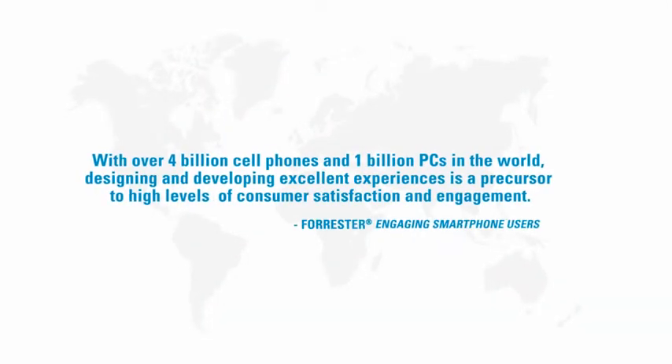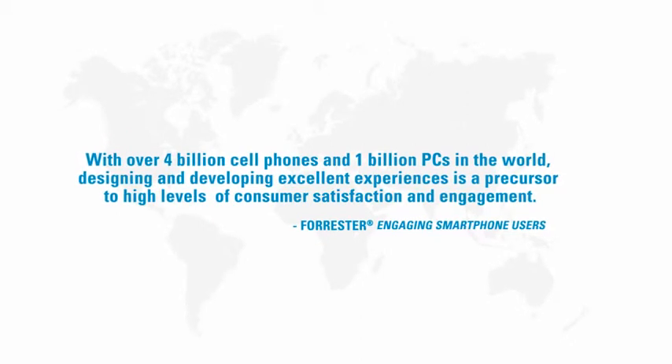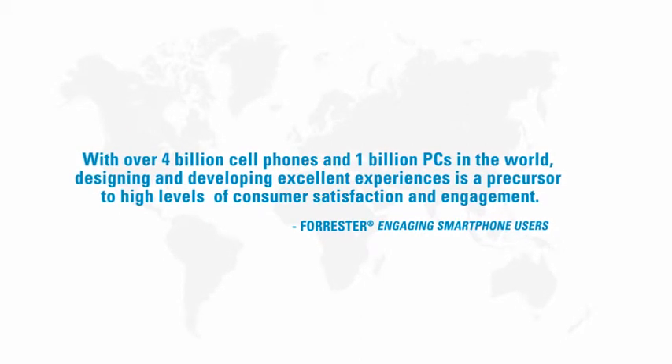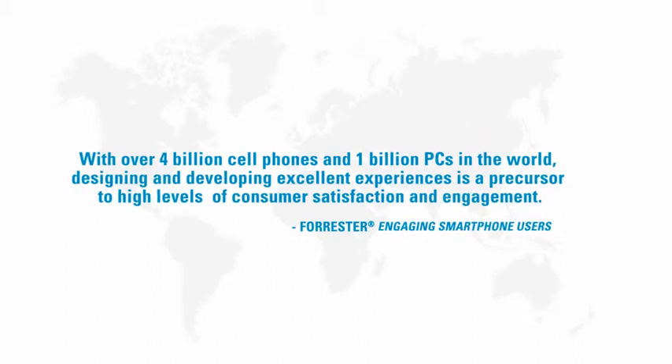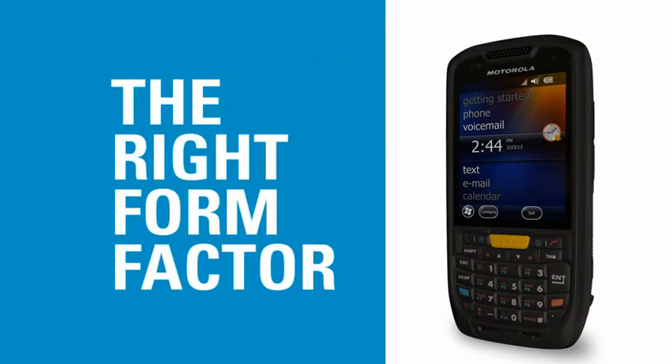The size, form factor, and ergonomics of the device were something we paid a lot of attention to, because what we heard was that the user experience and the interaction of the device with the user is probably as critical as the functionality of the device itself. A lot of rigor and attention went into making that device pocketable, achieving the striking balance of the right fit in the hand, the right form factor, and the right ergonomics.